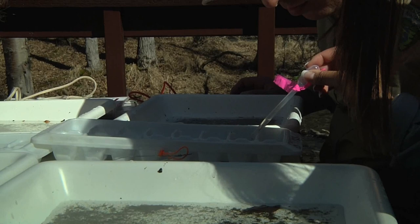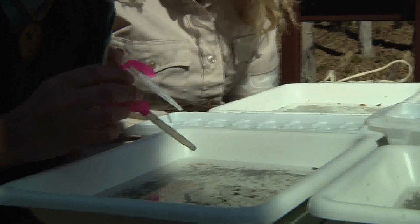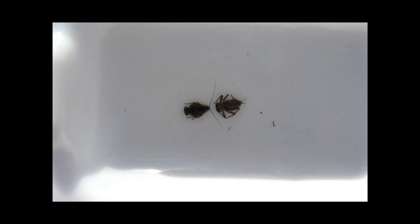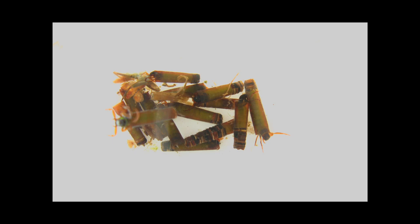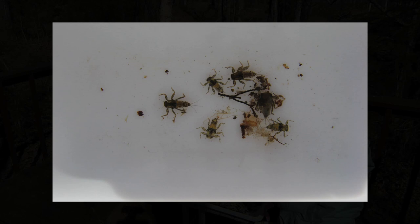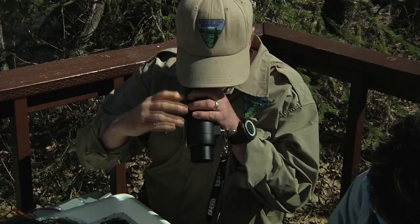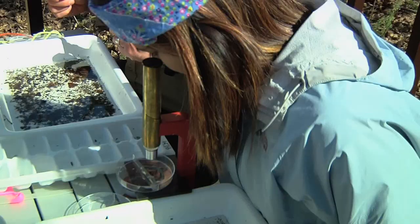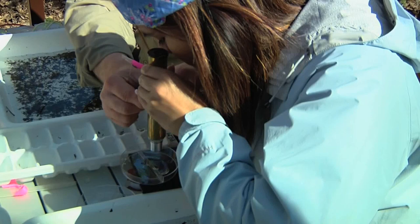We're going to take the things that are in the large white trays and sort them out into these ice cube trays. Our goal is to put creatures that are the same together in the same segment of the ice cube trays, and creatures that are different in different ones. At the end we'll be able to compare what we've found and tally up how many different kinds we have. The three types of creatures we care most about are mayflies, stoneflies, and caddisflies, because they are all pollution-sensitive creatures. In the end we're going to count everything that we've found to lump it all together.